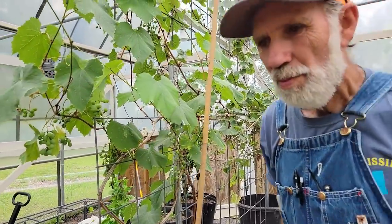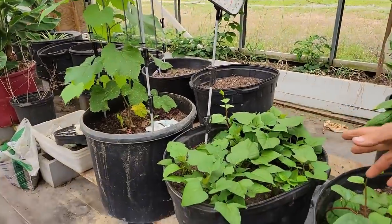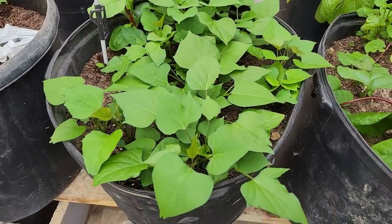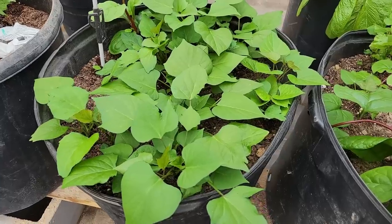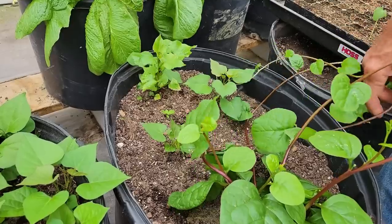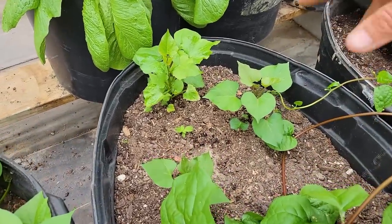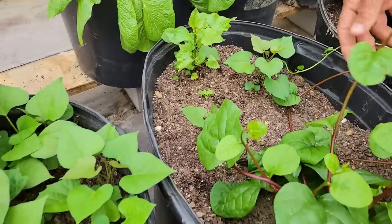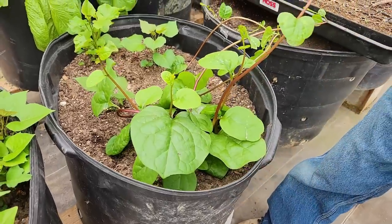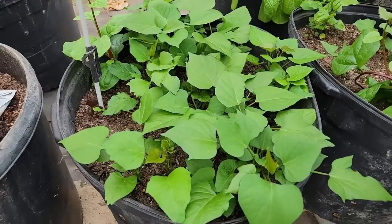Down here we have our tubs of sweet potatoes. This is the Evangeline sweet potato — we call it our Mr. Owl sweet potato because that's where it comes from. This other one was just some sweet potatoes that came up from last year. And we've got this Malabar spinach — you can't stop this stuff. It just comes up in these pots, gets all over everything, and the seeds fall everywhere.